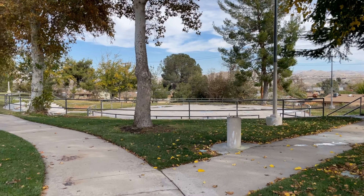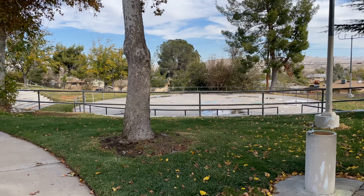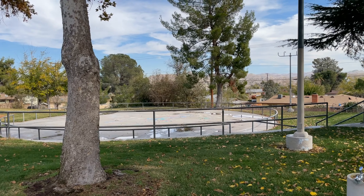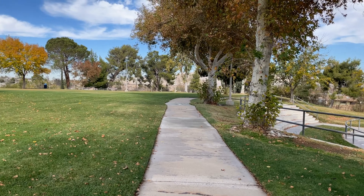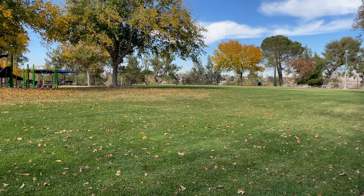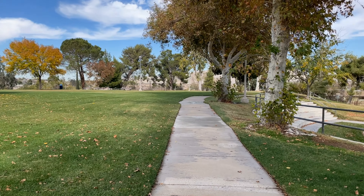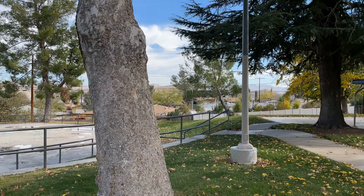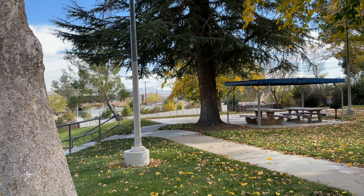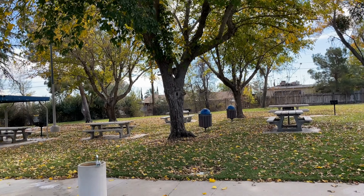Here's the skating rink. There's the jungle gym right there. And then the view, and the big trees. It looks so nice.